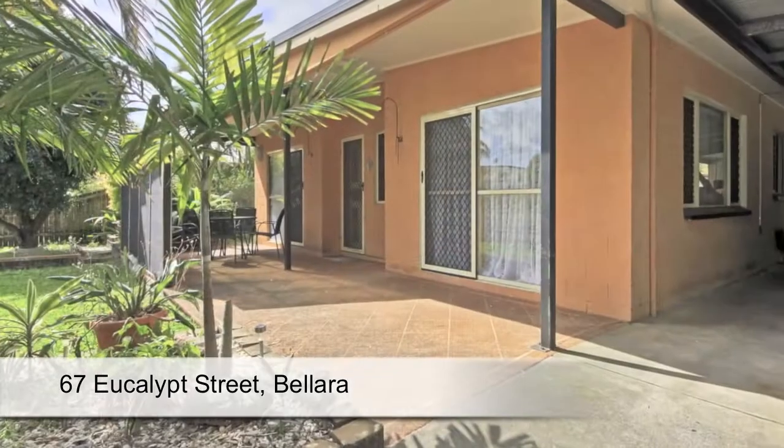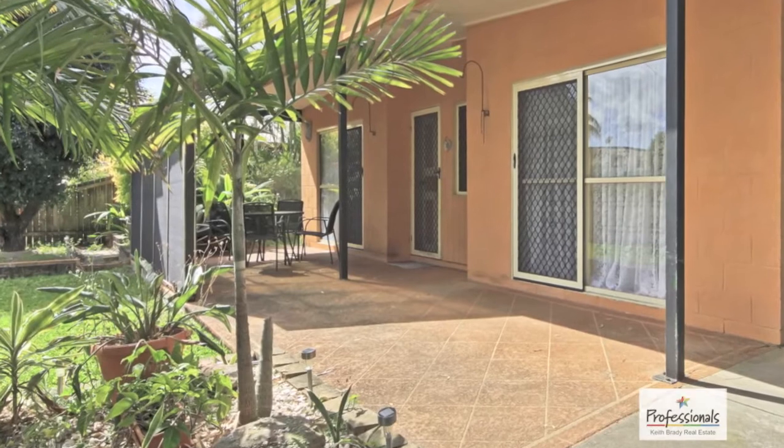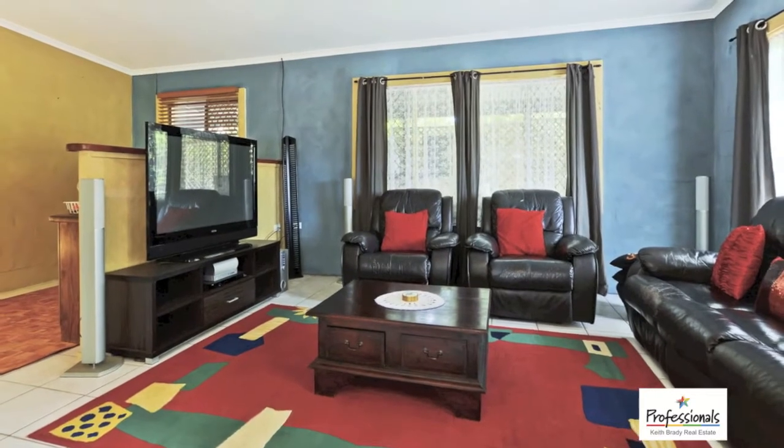With bold finishes and a unique Mediterranean style, this fabulous home offers two living areas, a clever open floor plan, and a large outdoor entertaining space.